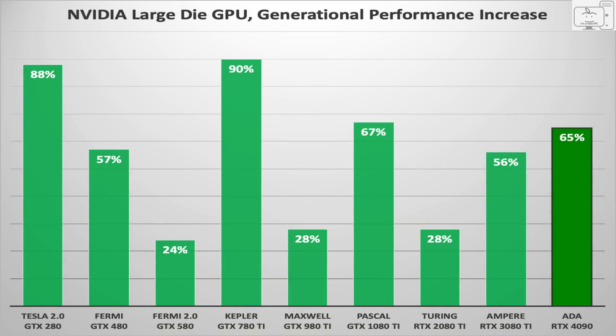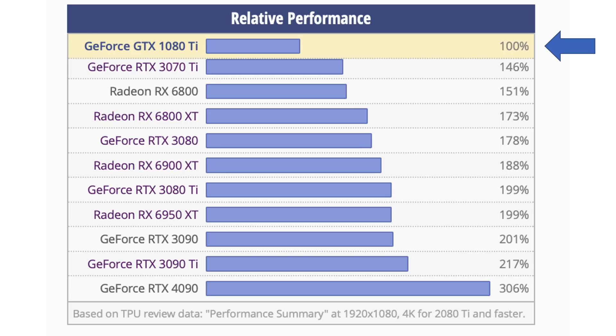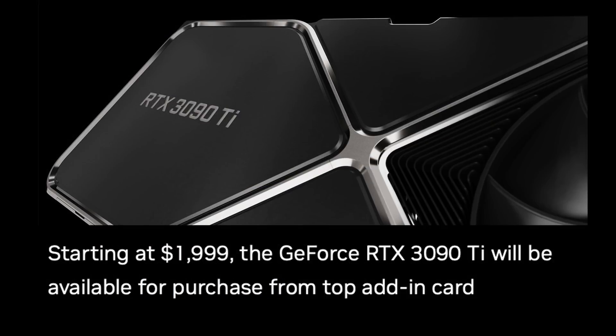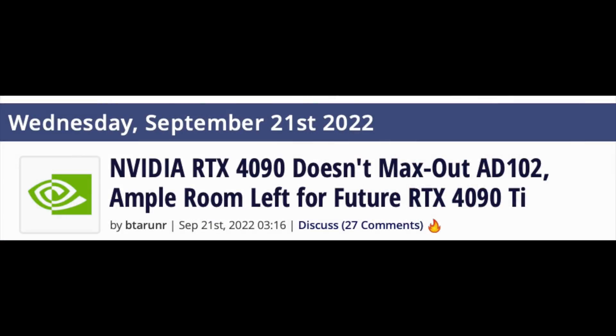Think about this. What if every generation Jensen made you pay for the performance increase? What if that started four generations ago with the 1080 Ti? Well, according to TechPowerUp, the 4090 is three times more powerful. So according to Jensen, you should pay three times more money than the 1080 Ti's $700 MSRP, or $2,100. I guess he's already been working on it since we know he tried earlier this year with the 3090 Ti at $1999. Maybe he'll try again with the 4090 Ti.